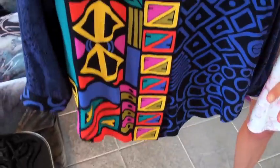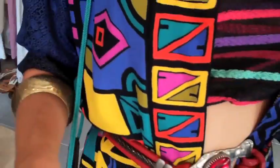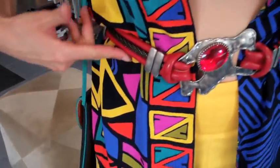Hannah showed me this oversized graphic print top that's totally inspiring me to recreate a look from one of my favorite 90s TV shows, The Fresh Prince of Bel-Air. I kept the look totally fresh by leaving the top unbuttoned and DIYing the scarf into a banditop below, cinching it all together with this red belt.